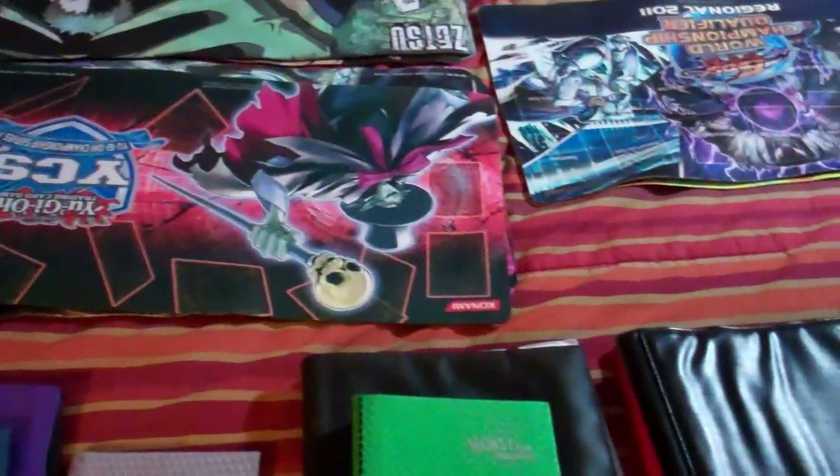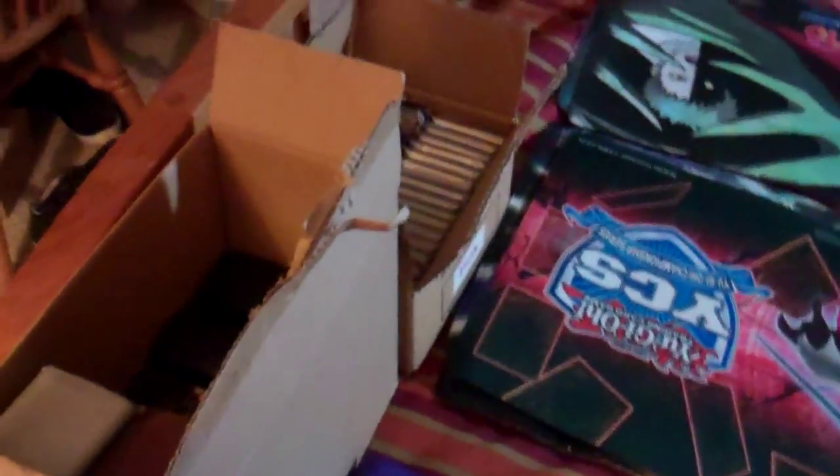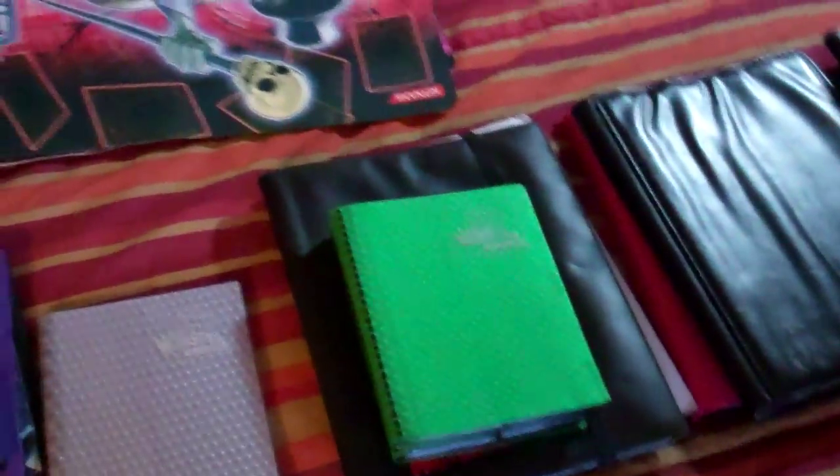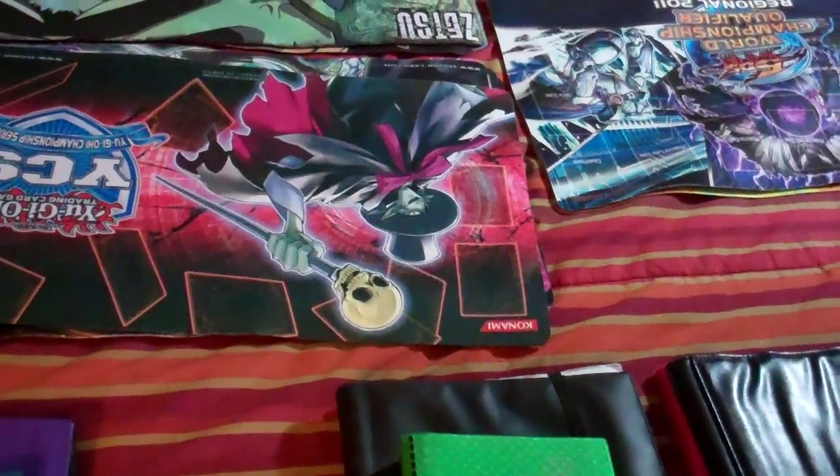Hey, what's up YouTube, this is Kyle Bowling here and today I have my product video. I have deck boxes, sleeves, play mats, and binders. Everything in this video is free shipping if you live inside the US. It's an extra dollar if you want to add delivery confirmation. If you live outside the US, just message me and I'll message you the shipping rate.